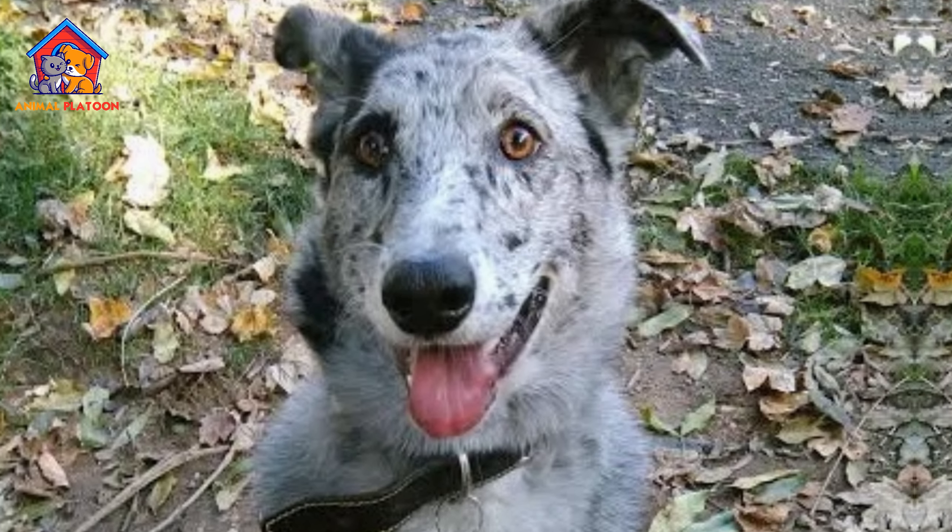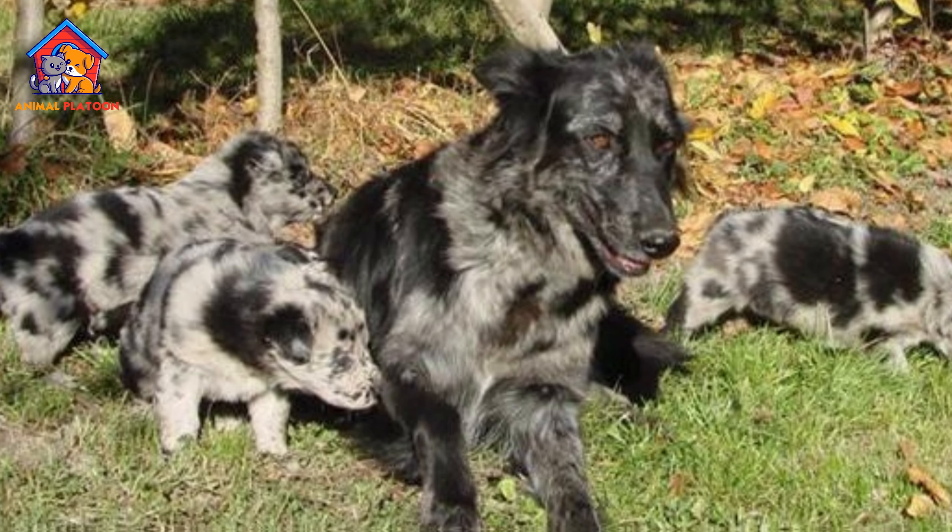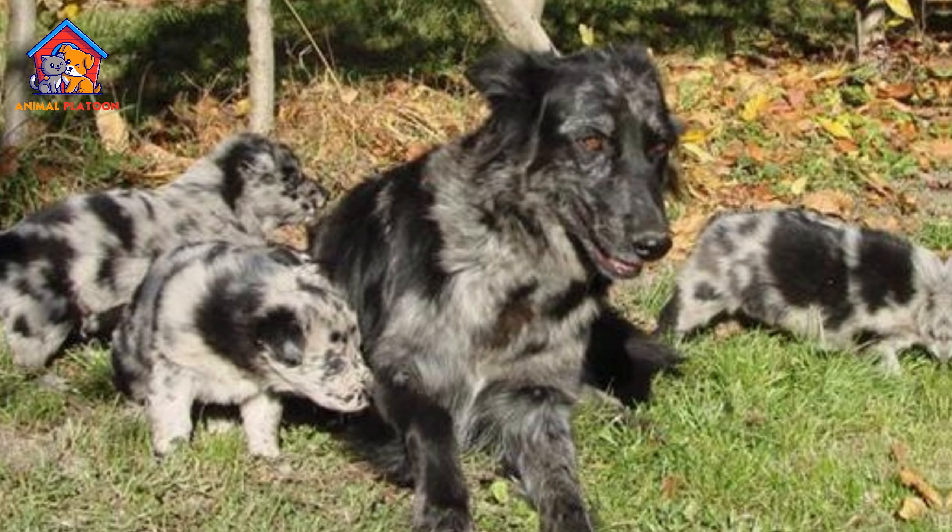Protective. These dogs are naturally protective of their families and homes. They make great guard dogs and will alert you to any potential danger.